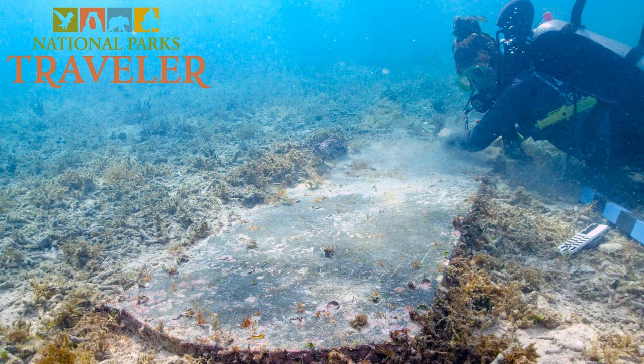Dry Tortugas National Park was established back in the 1930s principally to protect not only the remains of Fort Jefferson, which was a large masonry fort located in the park, but also the natural resources surrounding it. The Dry Tortugas were discovered by Ponce de Leon all the way back in the early 1500s. It had a pretty interesting but poorly documented history over the next 300 years, and it really wasn't until the 19th century that the Dry Tortugas became established as a major military installation and an important area for international commerce as well as military strength and power.